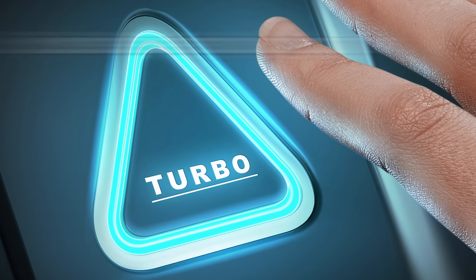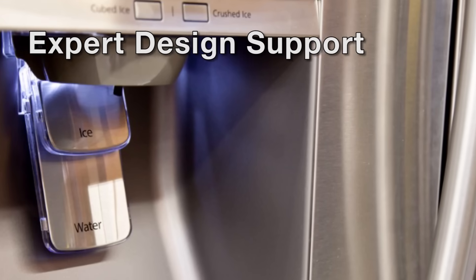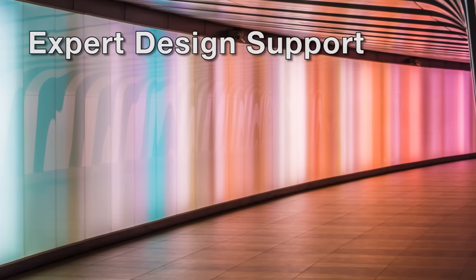Regardless of your project's complexity, our technical design specialists will help you develop a solution that delivers efficient design and superior performance.